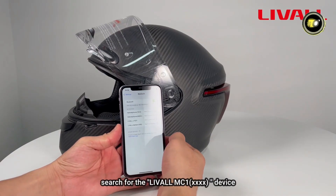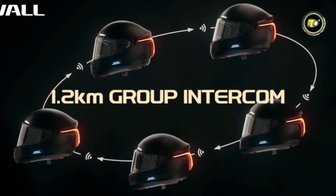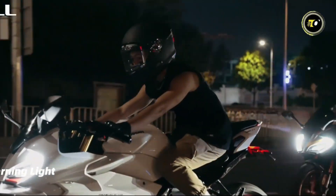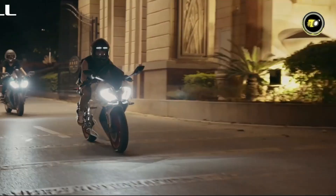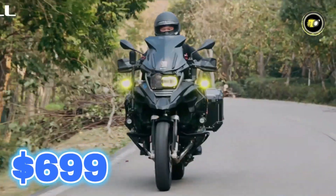The MC1 Pro supports intercom chatting between 5 riders over 1.2 km. With auto-wake, auto-standby, and a customized fit in large or XL, the MC1 Pro brings innovation at $699.